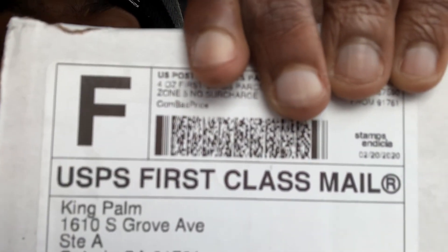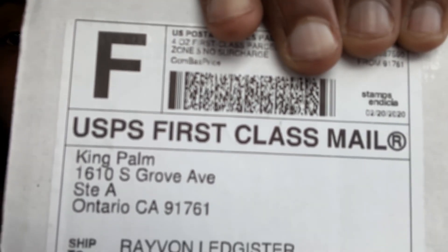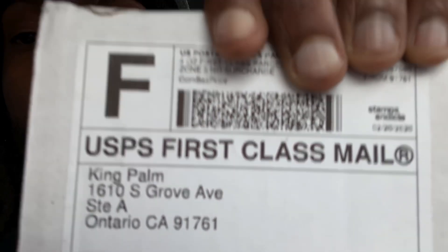Alright y'all, what's up! Y'all see me grab a box out the mailbox — it's right here. First class mail, going to camp from King Palm right there. Coming from Canada — King Palm, yo. So we're gonna get to the unboxing, let's bring this to the house, we're gonna unbox this and see what they sent me.